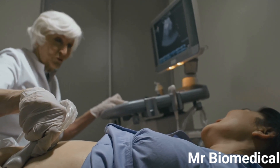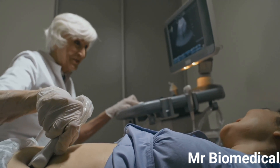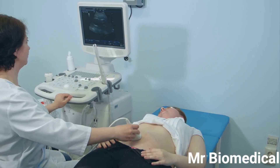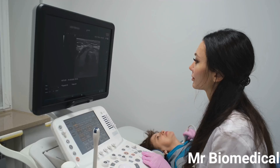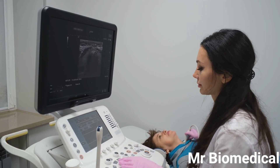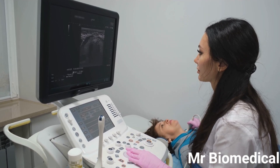The impact of ultrasound on modern medicine cannot be overstated. Its versatility, safety, and ability to provide real-time imaging have made it an indispensable tool in hospitals and clinics worldwide, transforming patient care across various medical specialties.